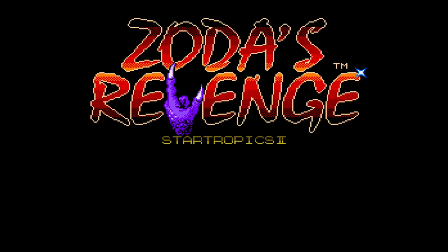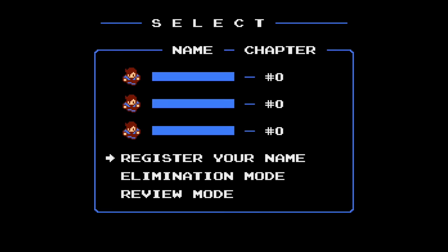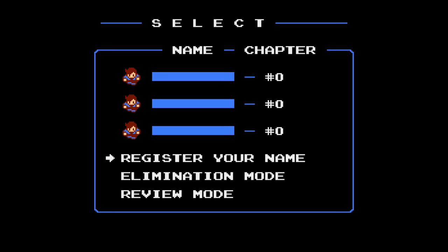StarTropics 2: Zoda's Revenge kind of fell under the radar for a lot of people. You've got to remember, this is 1994 — the year we had Donkey Kong Country, Final Fantasy III — or Final Fantasy VI in reality — Earthbound, Super Metroid. All these games came out in 1994, and then we have this great NES game in StarTropics 2 that could have, maybe should have been a Super Nintendo game and would have got a lot more draw. We may have had more StarTropics games today had they put this on the Super Nintendo, but it kind of fell by the wayside. It's an awesome game and 100% worth it. Love this game.